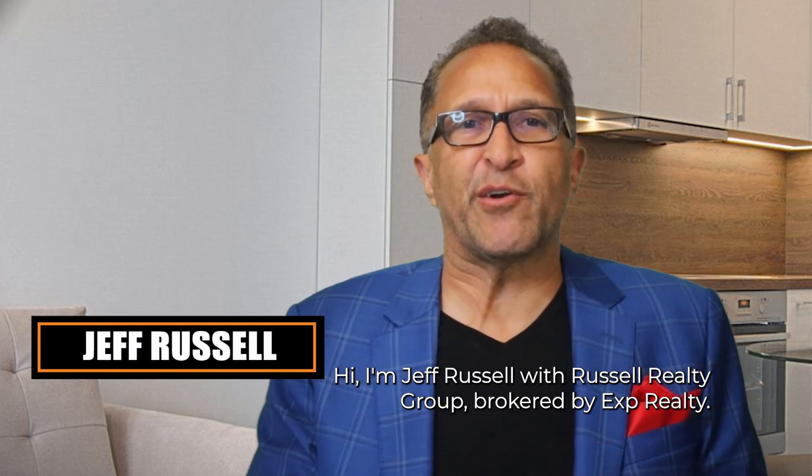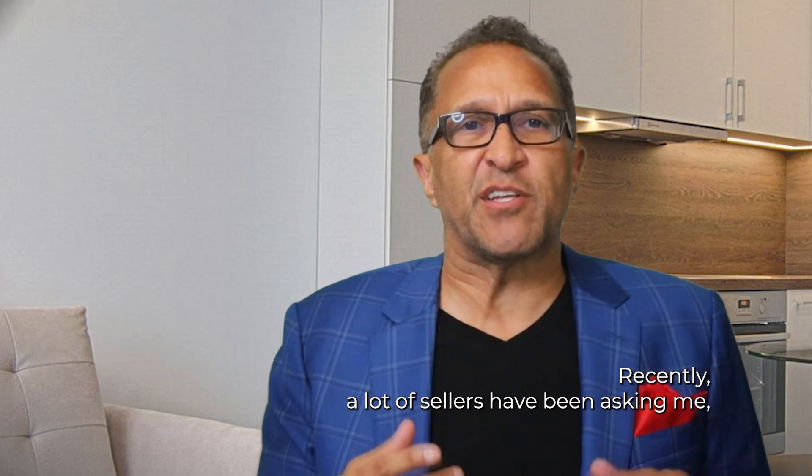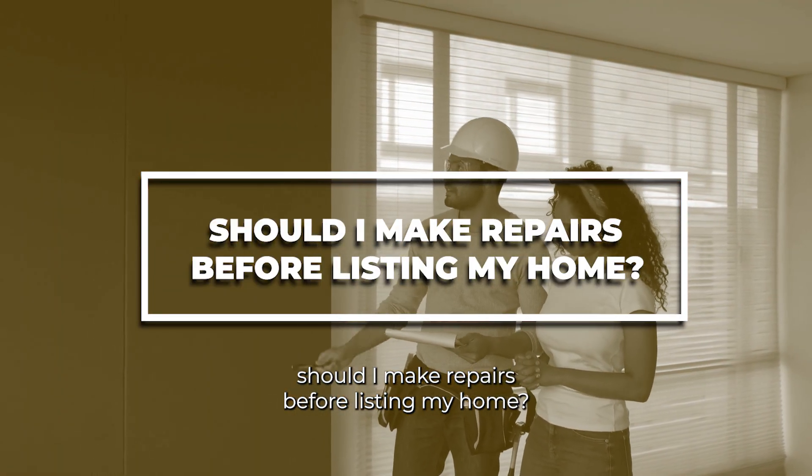Hi, I'm Jeff Russell with Russell Realty Group, brokered by eXp Realty. Recently, a lot of sellers have been asking me: should I make repairs before listing my home?